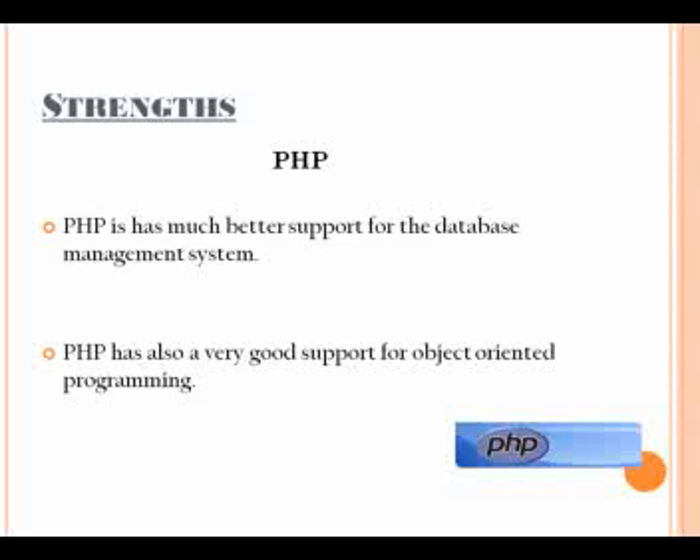Most PHP support resources can be instantly found online by doing a simple search on the internet. Some of the providers of support for PHP are Zend, Noom, and ThinkPHP.